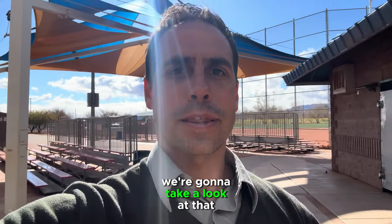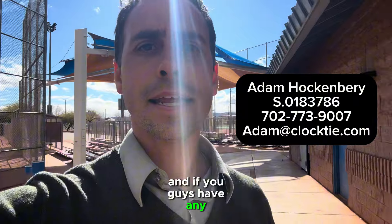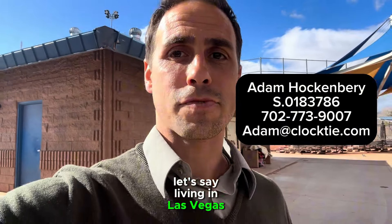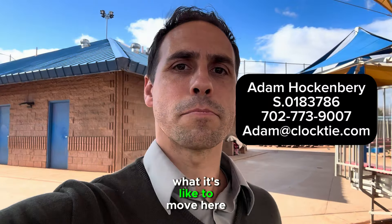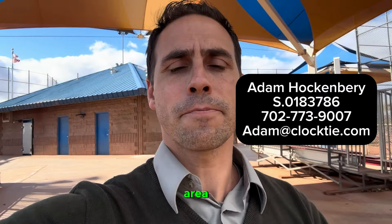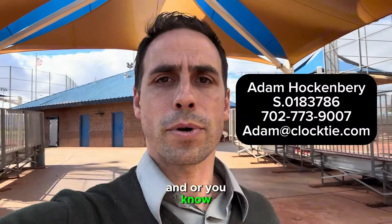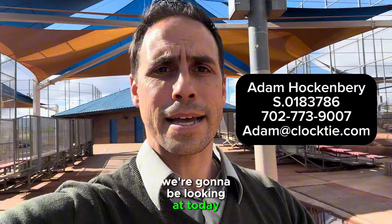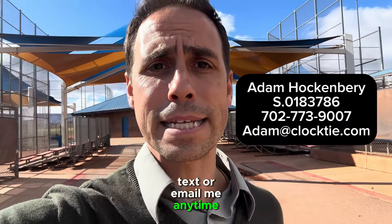If you guys have any questions at all about living in Las Vegas in general, what it's like to move here — as I did eight years ago from the Los Angeles area — or just the real estate process or any of the house models we're going to be looking at today, you can feel free to call, text, or email me anytime.